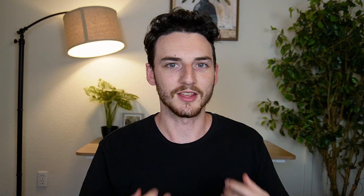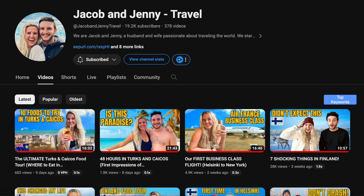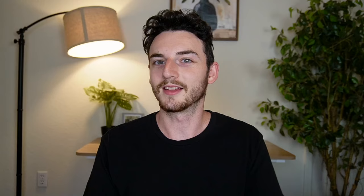Let's get started with reason number one: I travel a lot — not just because I enjoy it, and I absolutely do, but also because of my other YouTube channel. My wife and I travel the world and film our experiences, and because of the success over there, it makes us want to travel even more.